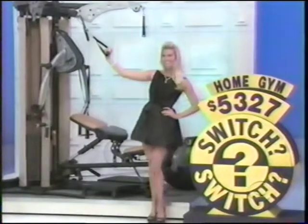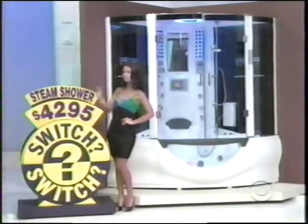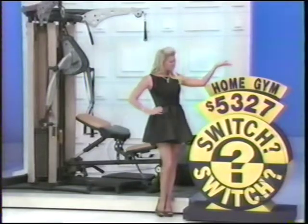All right. Thank you, ladies. Now, look what we got here, Whitney. We got the steam shower over there by Manuela. We say the price is $4,295 — that's the price we have right by it. Over by the home gym by Rachel, the price is $5,327. But I don't know if the producers made a mistake before the show or not. Are the prices correct where they are, or should they be switched?